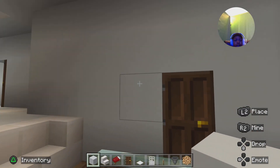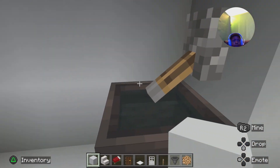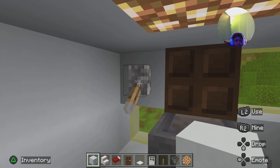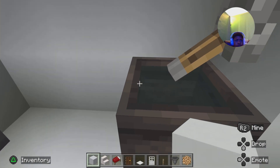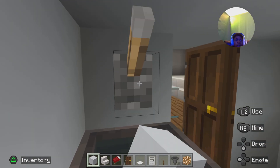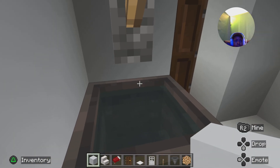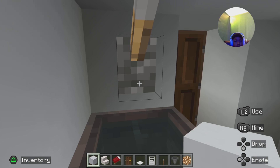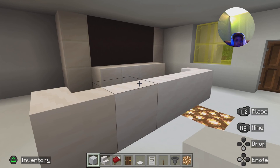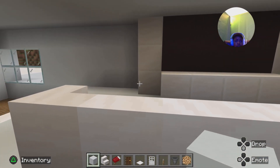Now heading upstairs — this is going to be the bathroom. It's a small bathroom but it gets the job done. There's a sink that controls the door, and yeah, a working toilet.